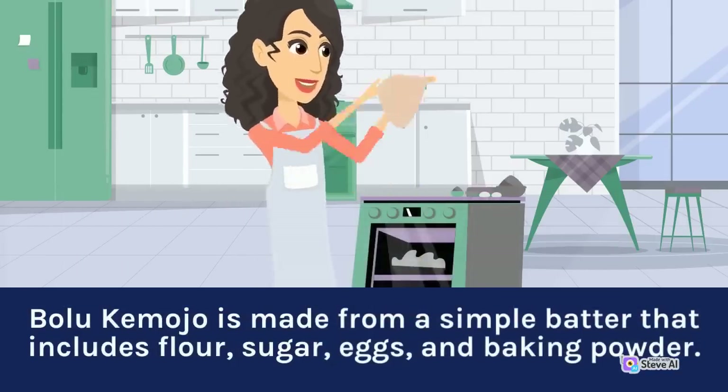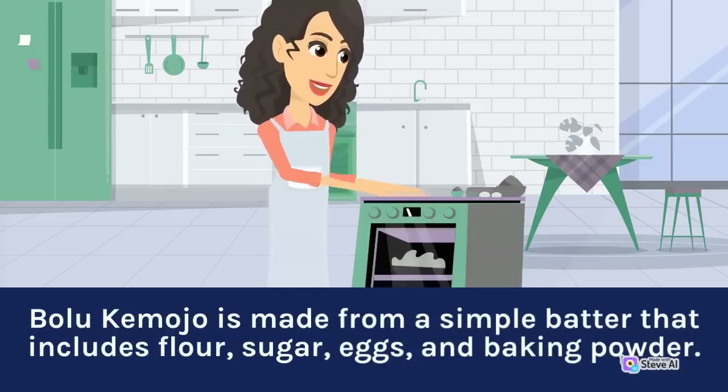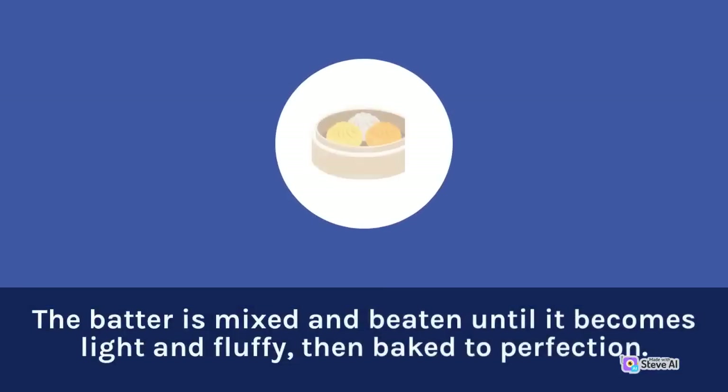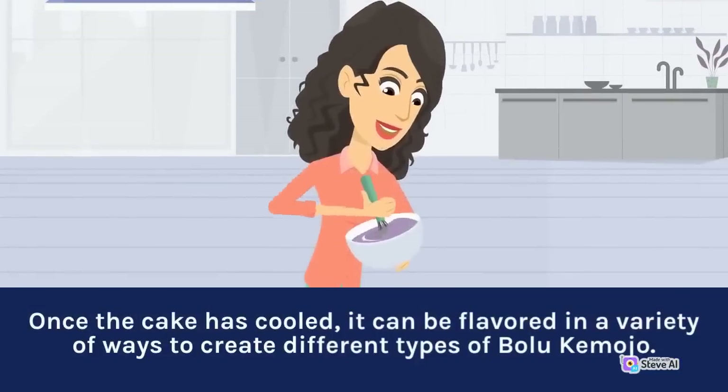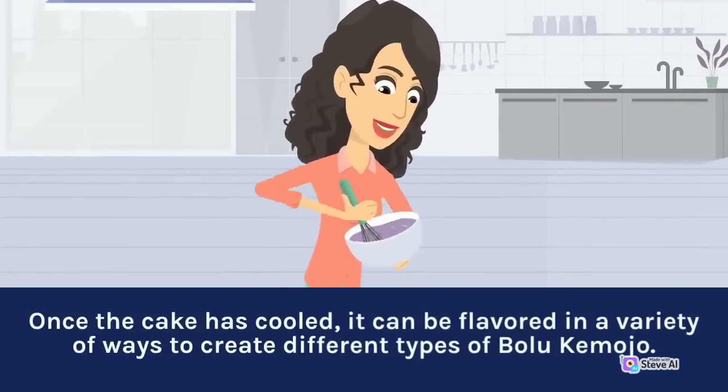Bolu Kemojo is made from a simple batter that includes flour, sugar, eggs, and baking powder. The batter is mixed and beaten until it becomes light and fluffy, then baked to perfection. Once the cake has cooled, it can be flavored in a variety of ways to create different types of Bolu Kemojo.